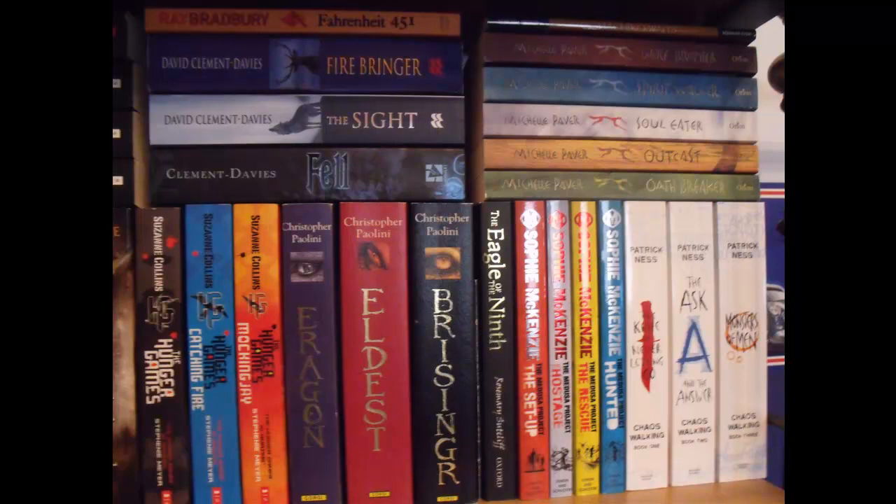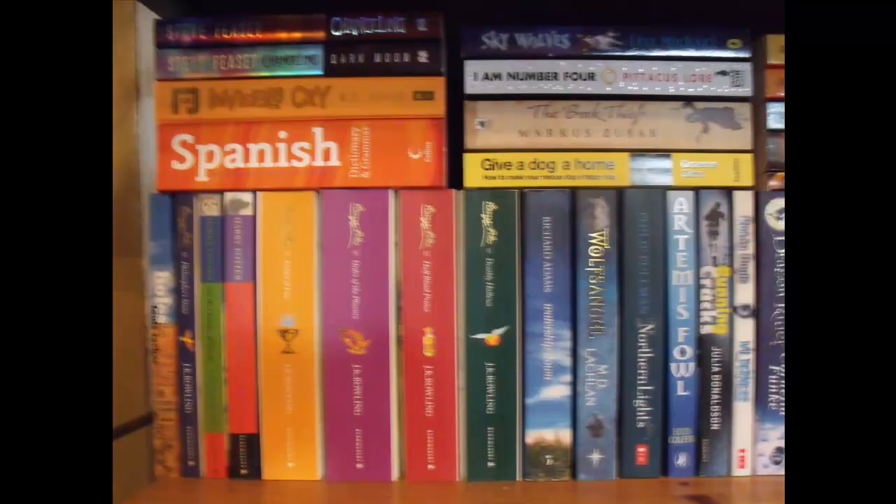And finally, the three books in The Chaos Walking Trilogy by Patrick Ness: The Knife of Never Letting Go, The Ask and the Answer, and Monsters of Men. Moving down to the next shelf, the first few books are Changeling and Changeling Dark Moon by Steve Fiercy, then Invisible City by M.G. Harris, Spanish Dictionary and Grammar, Holes by Louis Sachar, and then the Harry Potter series by J.K. Rowling — Harry Potter and the Philosopher's Stone.